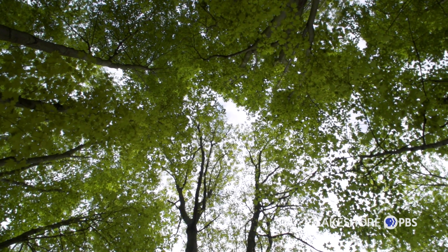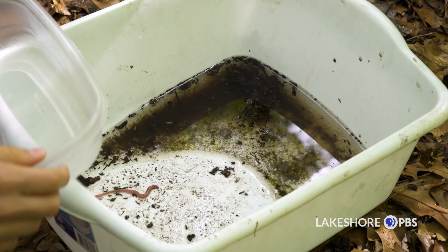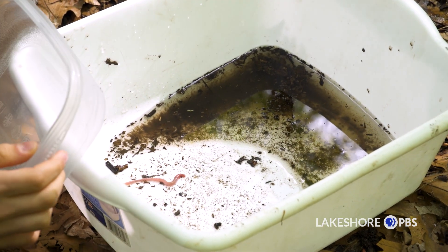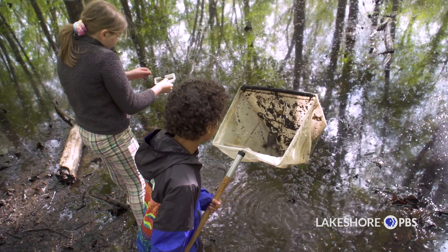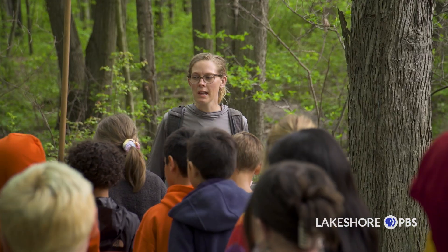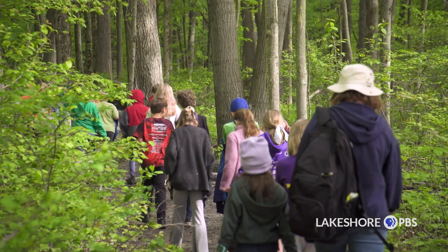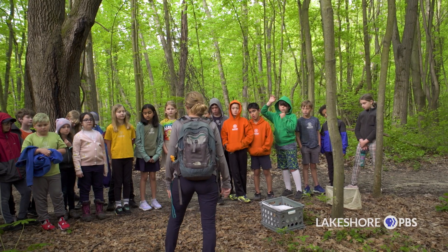Being located next to Indiana Dunes National Park is really unique and special. The Dunes National Park ranks at number seven for biodiversity, so we have tons of different species of plants and animals making it a pretty unique hot spot. We get to be in the National Park every week, and it really creates an awesome experience and opportunity for our students.